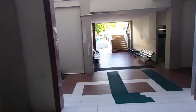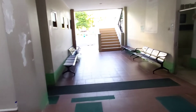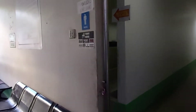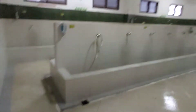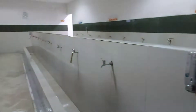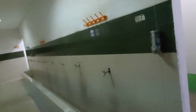Oke teman-teman, kita mau lihat tempat wudu laki-laki ya. Ini tempat wudunya untuk laki-laki di Masjid Islamic Center Balikpapan. Sekarang kita naik lantai dua.